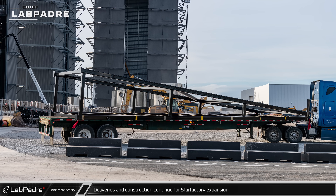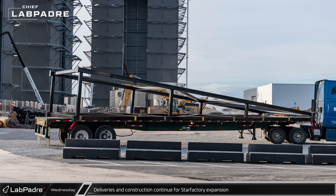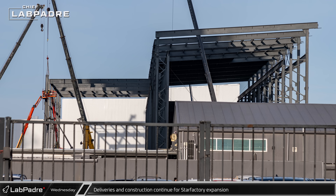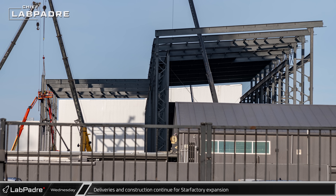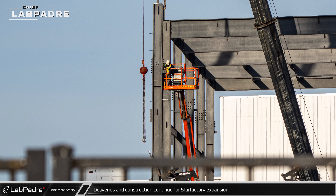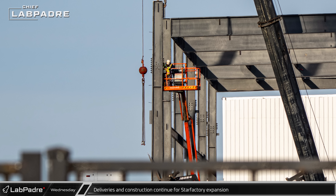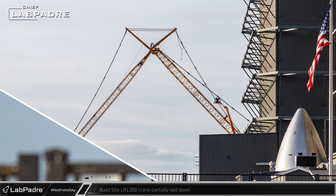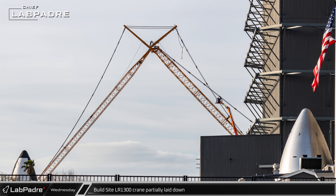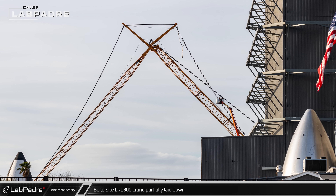An interesting A-frame steel structure was spotted being delivered to the ring yard — viewers are invited to speculate in the comments what it's for. A check on the Star Factory shows the columns in the next section appear to be standard I-beams rather than the trusses seen in the nose cone hall. Over by Mega Bay 2, the LR-1300 crane assisting in construction of the building lowered its jib tip to the ground, likely for maintenance.